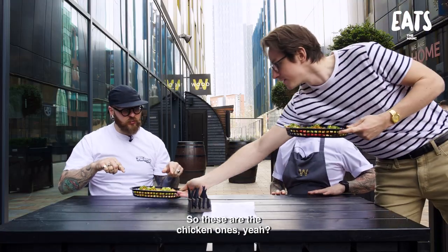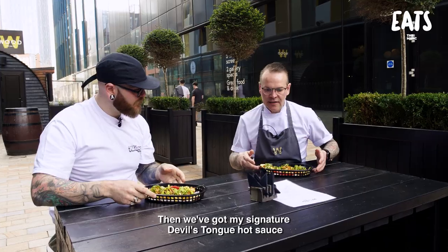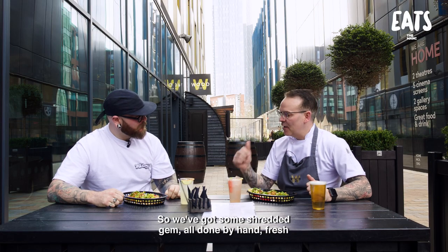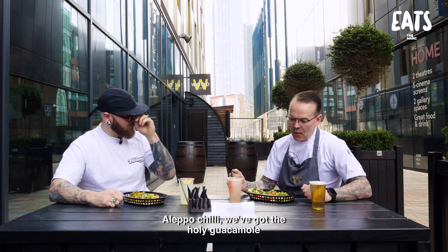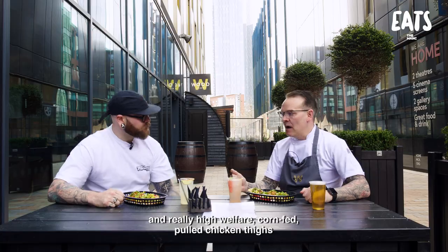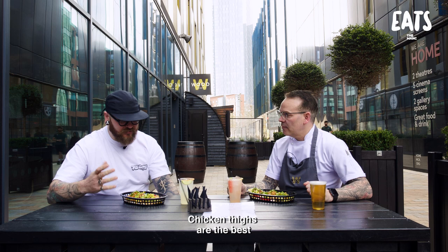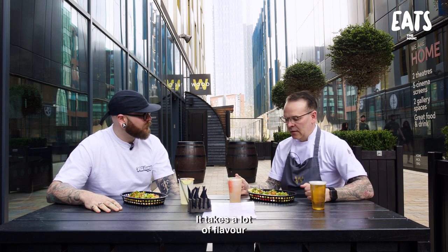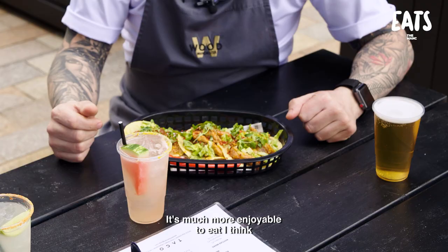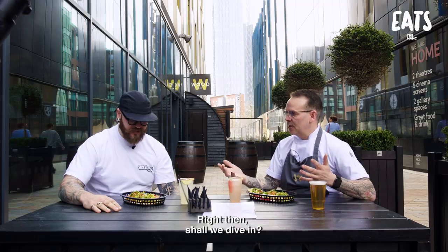Here they are. So these are the chicken ones, yeah? These are the corn-fed pulled chicken. We've got our signature Devil's Tongue hot sauce. We've got some shredded gem, all done by hand, fresh. We've got the Devil's Tongue hot sauce, Aleppo chilli. We've got the holy guacamole. Really high-welfare, corn-fed pulled chicken thighs - really tender, really juicy. Chicken thighs are the best - they're just so juicy and carry a lot of flavour. Much more enjoyable to eat than any other parts of the bird. Shall we dive in?